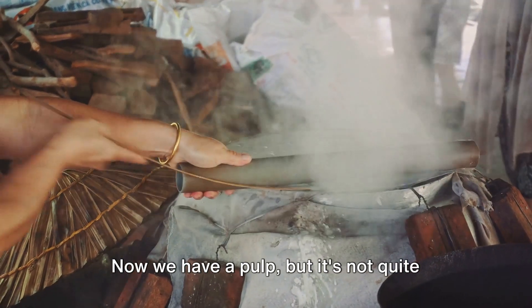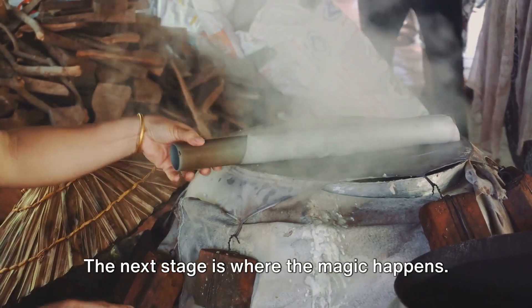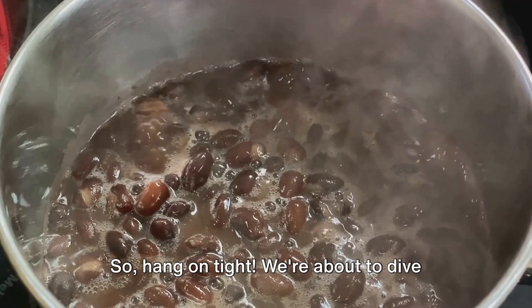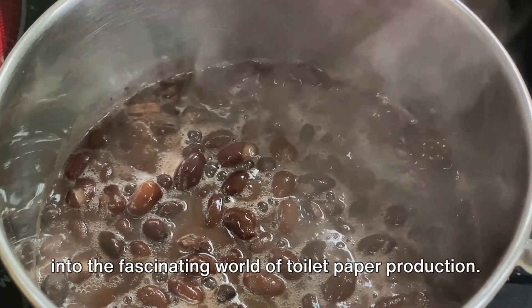Now we have a pulp, but it's not quite toilet paper yet. The next stage is where the magic happens, so hang on tight. We're about to dive into the fascinating world of toilet paper production.